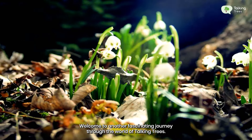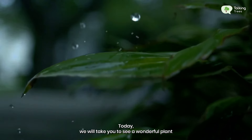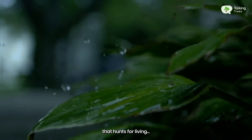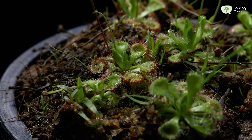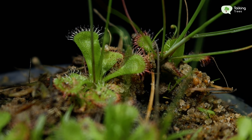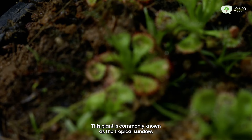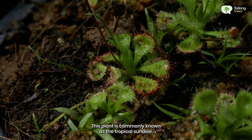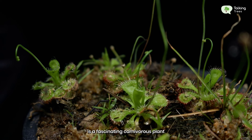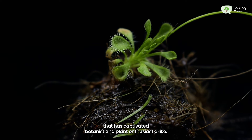Hi nature lovers, welcome to another fascinating journey through the world of Talking Trees. Today we will take you to see a wonderful plant that hunts for living. Have you heard of the plant Watassa? This plant is commonly known as the tropical sundew. Watassa is scientifically known as Drosera burmani vahal. It's a fascinating carnivorous plant that has captivated botanists and plant enthusiasts alike.